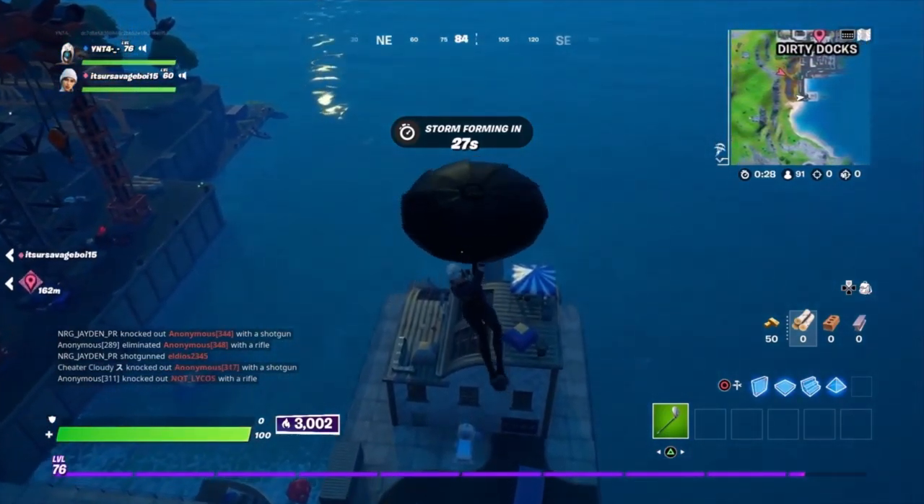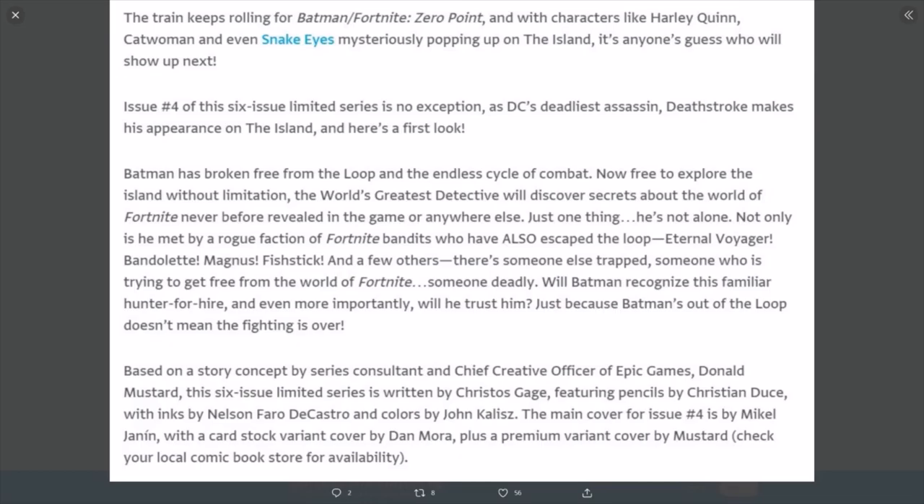This is Batman Zero Point comic number four description. The train keeps rolling for Batman/Fortnite Zero Point, and with characters like Harley Quinn, Catwoman, and even Snake Eyes mysteriously popping up on the island, it's anyone's guess who will show up next. Issue number four of the six-issue limited series is no exception, as DC's deadliest assassin Deathstroke makes his appearance on the island.